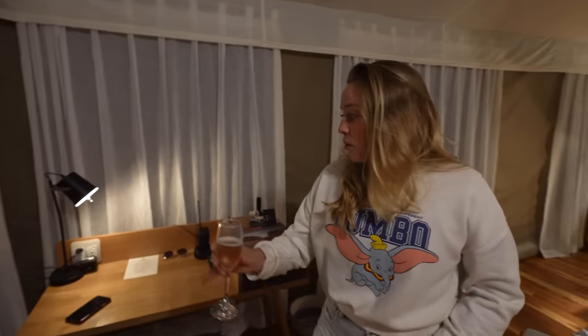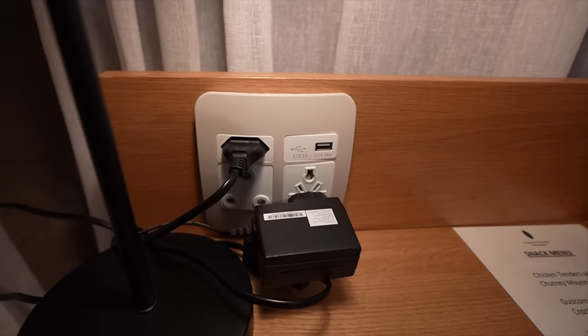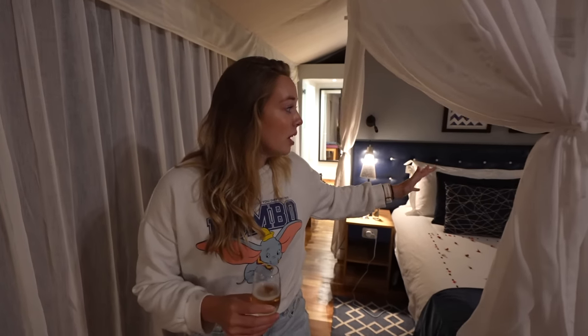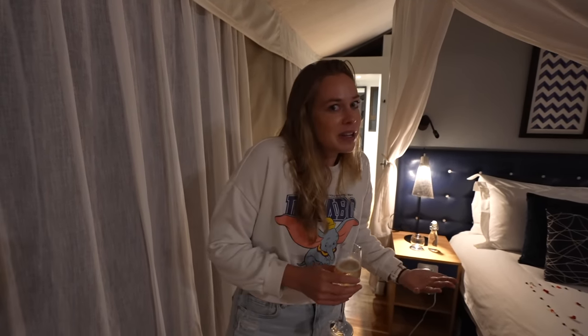Over here you have a working area with USB and every single plug you would ever need from around the world. We have a beautiful — I think it's larger than king size, to be honest — it is massive. A bed with two heated blankets, so David can have his and I can have my own. Very pumped about that.